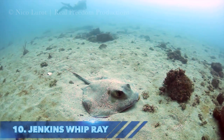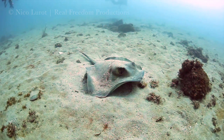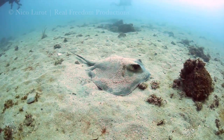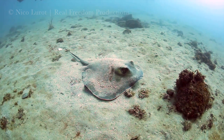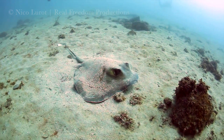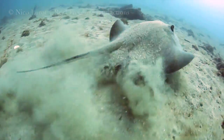In at number 10 is the Jenkins Whip Ray. Though not all rays on this list possess a poisonous sting, this species has two venomous spines at the back of its tail. The name Whip Ray comes from the animal's ability to whip its poisonous tail as a defense mechanism to protect itself from predators.